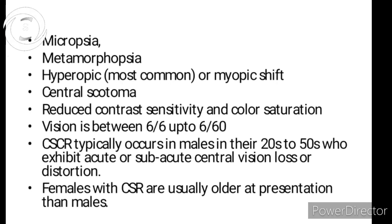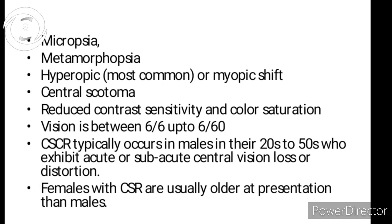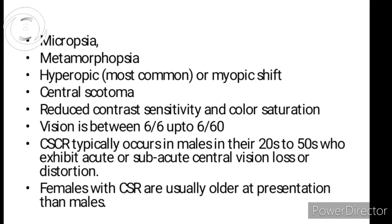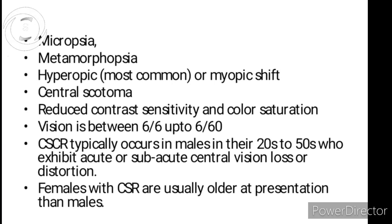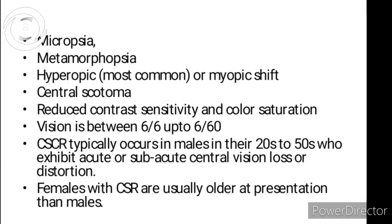CSR typically occurs in males — my patient was male as well — in their 20s to 50s, who show acute or sub-acute central vision loss. Females can get CSR as well, but females are older at presentation, in their 30s.